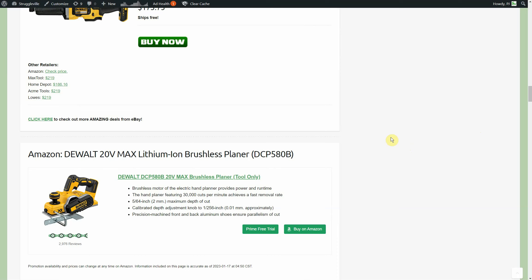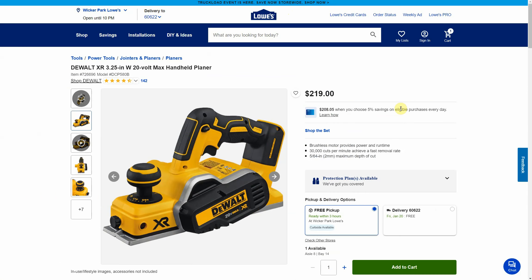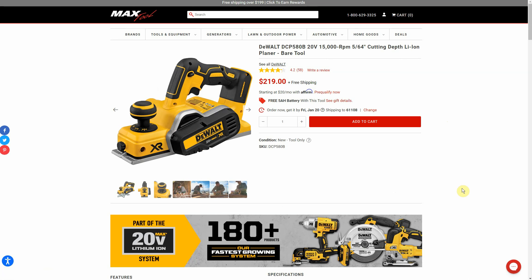Back to Amazon — the DeWalt 20V brushless planer, tool only, currently $157 from third-party seller Tool Up, which is an authorized seller — new, not used or refurbished. Home Depot $229, Lowe's $219, Acme Tools $219. At Acme you get a free 5 amp hour battery, so depending on how you value batteries you may prefer that — plus free shipping at Acme. If you're fine buying batteries from third-party sellers on eBay, the $157 Amazon deal works too, since resale value on batteries is usually about half retail.